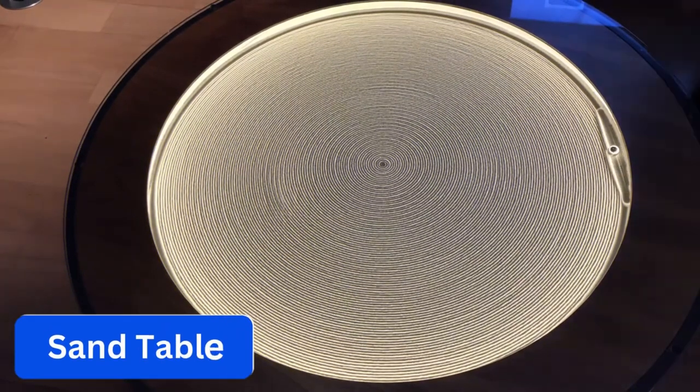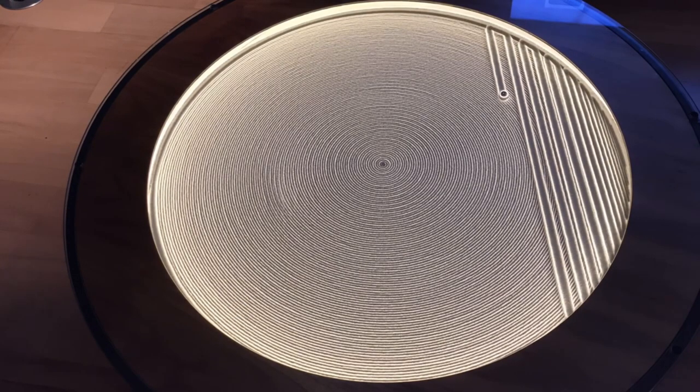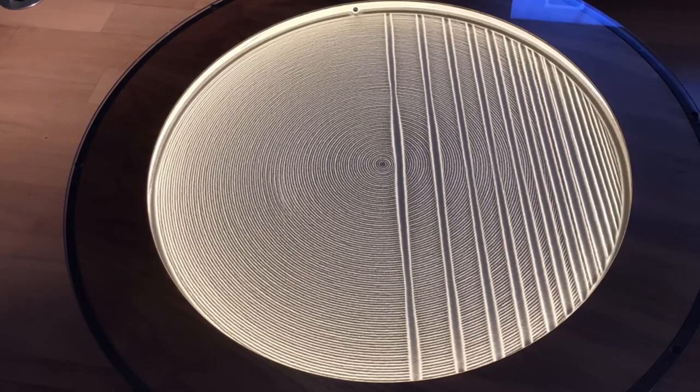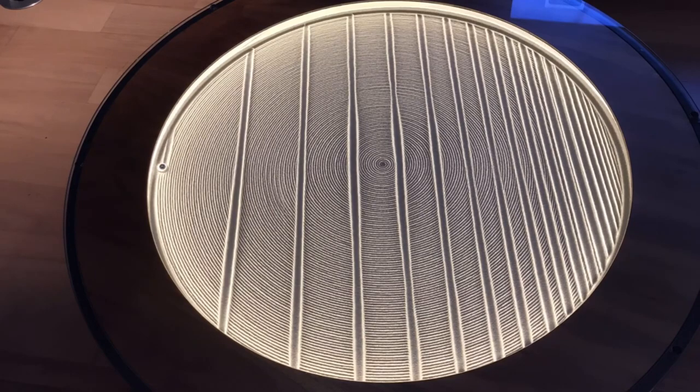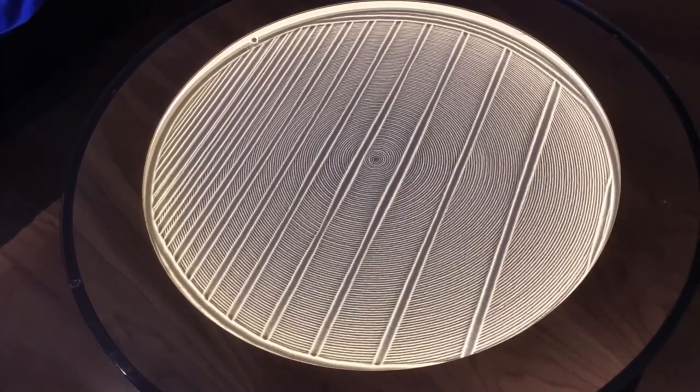Number 11. Sand Table. The Sisyphus Sand Table is a kinetic art table that uses magnetically-controlled steel balls to create patterns in the sand. It features high-quality wooden construction and can be customized with various sand colors and patterns, making it a unique and stylish piece of home decor.